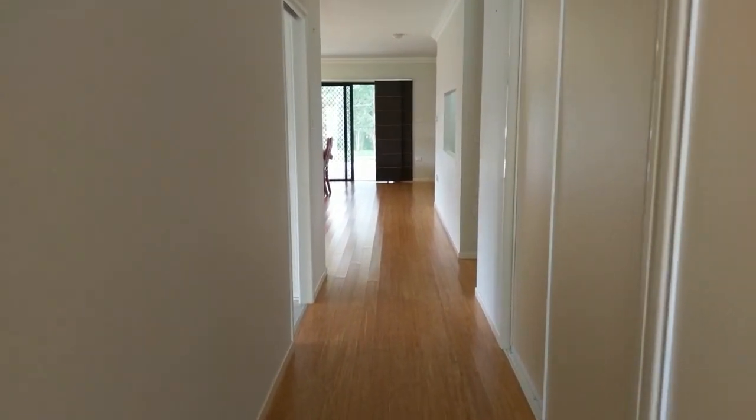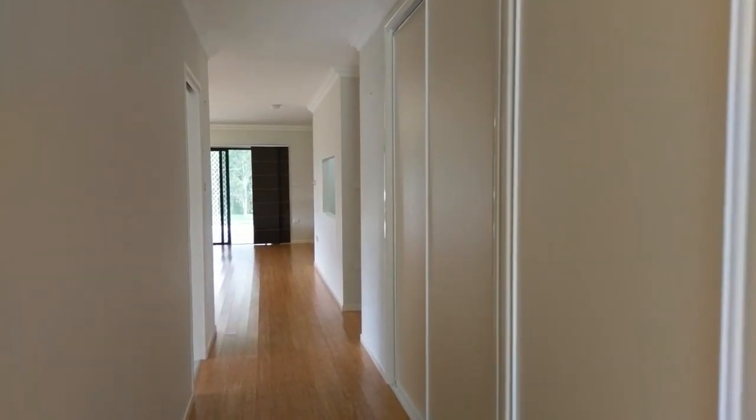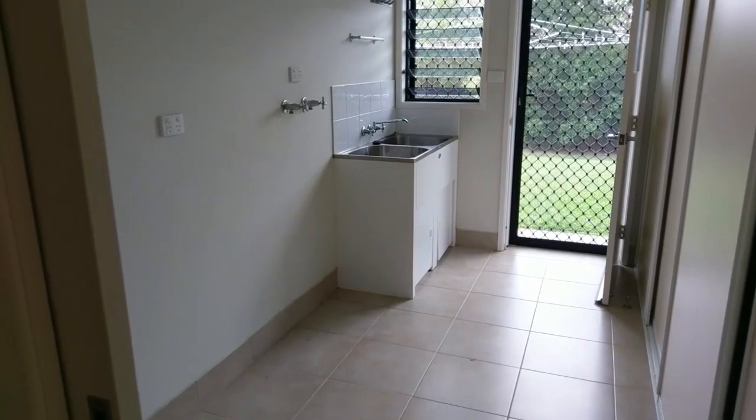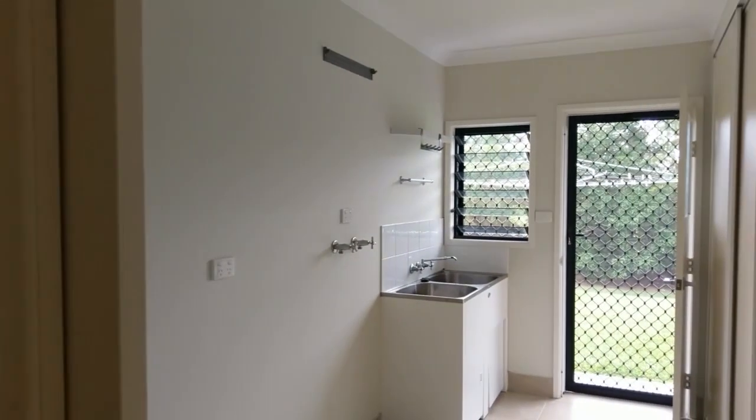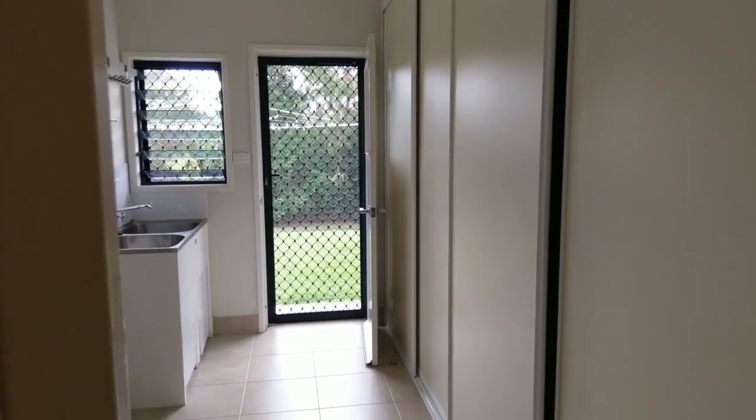Heading back down the hallway — lots of storage down that side, beautiful big built-in wardrobes there. As we continue on, to my left you've got a beautiful big laundry. Heaps of space in that one, and again more storage there. No shortage of storage in this one.